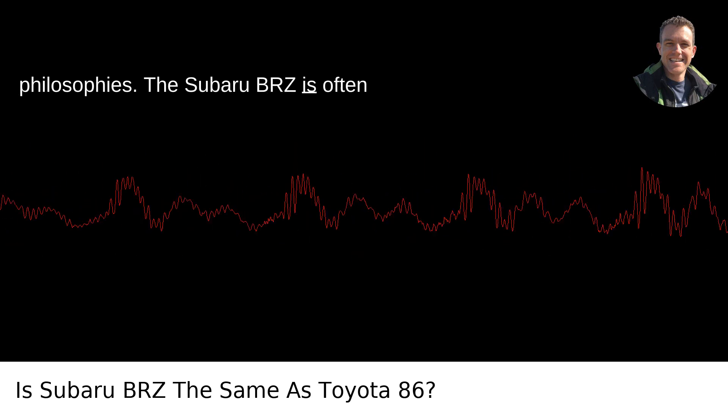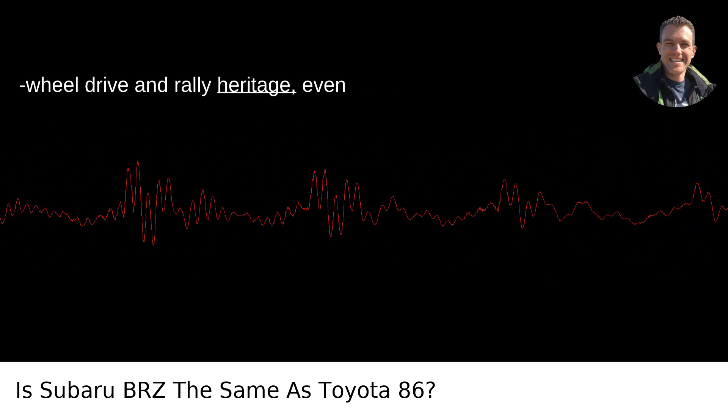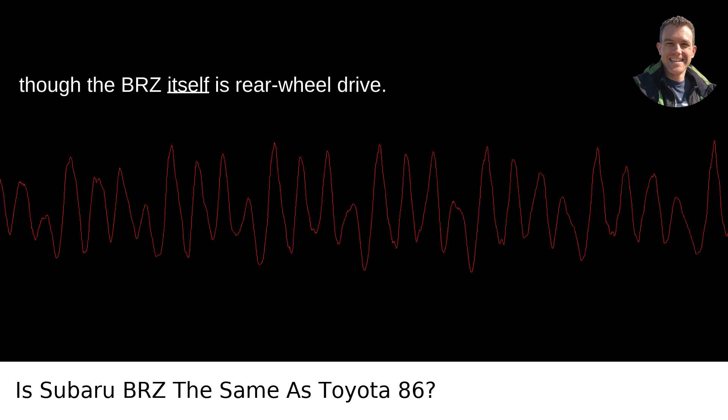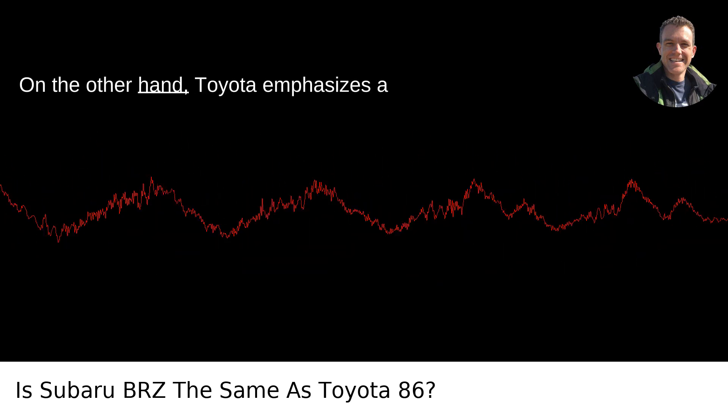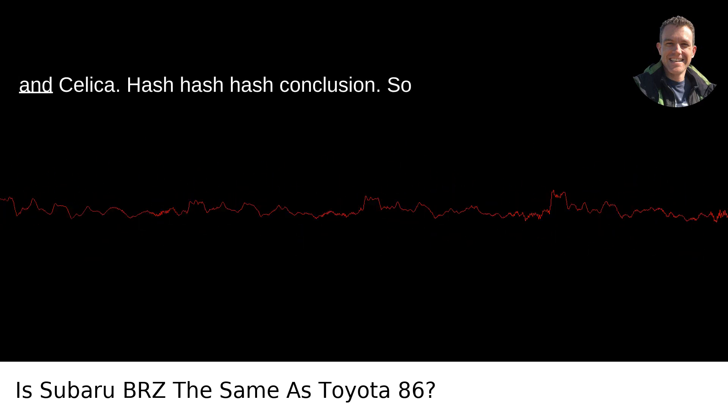Brand philosophies: The Subaru BRZ is often marketed with an emphasis on Subaru's all-wheel drive and rally heritage, even though the BRZ itself is rear-wheel drive. On the other hand, Toyota emphasizes a long history of sports cars like the Supra and Celica.